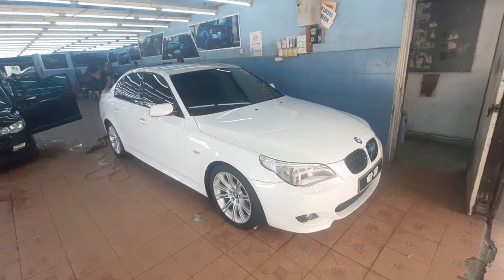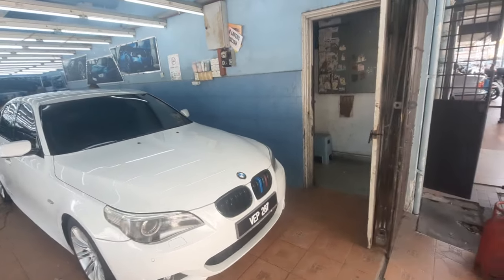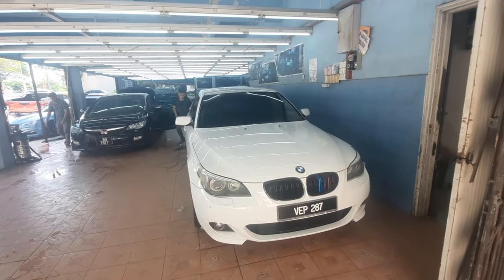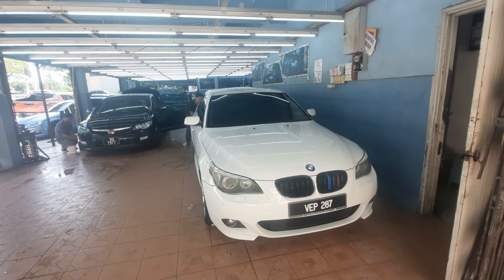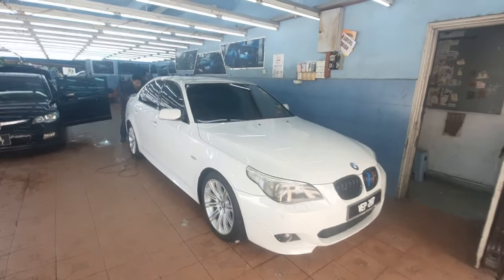Currently it's looking very nice, thanks to Ken for polishing the headlights as well. Somebody was asking how much — I'm not sure. He did it for me as a favour since I'm such a loyal customer, but I think it's about a hundred ringgit per headlight, so two hundred ringgit for both. And looking good, looking much better.